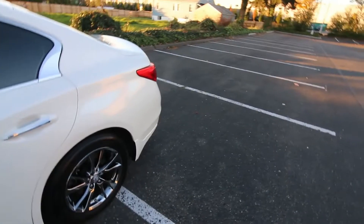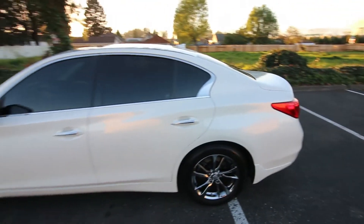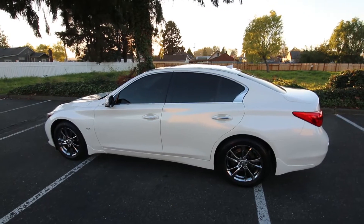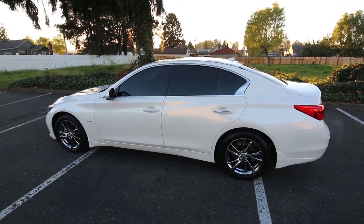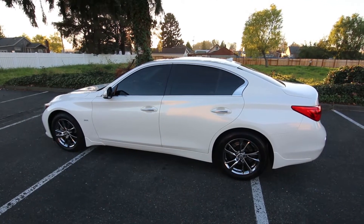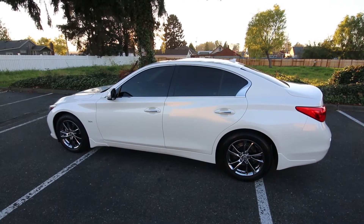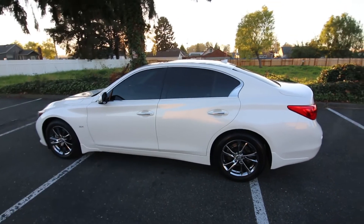If you're in the market for a nice Q50, this certified pre-owned Signature Edition — one owner, clean Carfax, in beautiful shape inside and out — purchased from an Infiniti dealership, it doesn't get much better than that on a pre-owned Infiniti. Come in, take it for a spin, contact us with any questions. Thanks for watching this video, and we hope to see you soon.